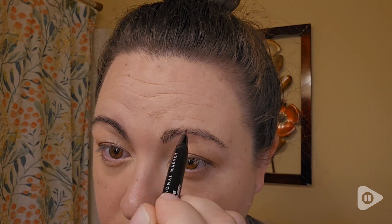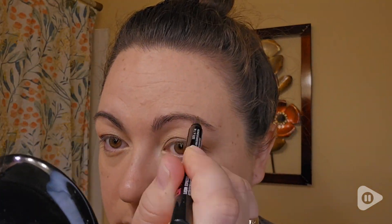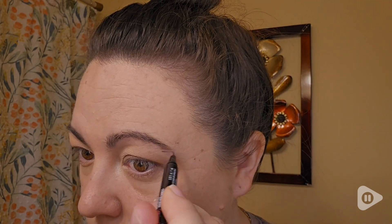All I do is comb my eyebrows first — sometimes I forget to comb them first — and then just fill in the spots that need a little bit of extra love, and then I comb them again to blend everything in, and that's it. It only takes me a couple minutes to do my eyebrows.